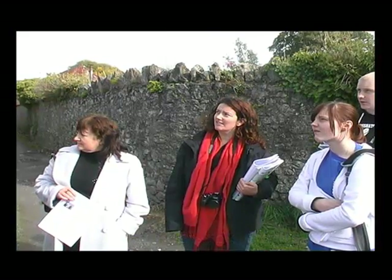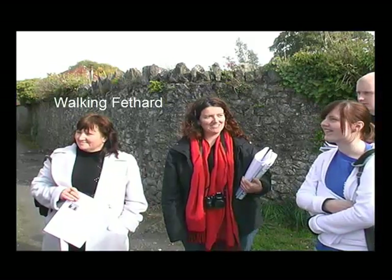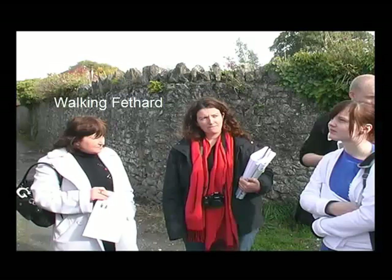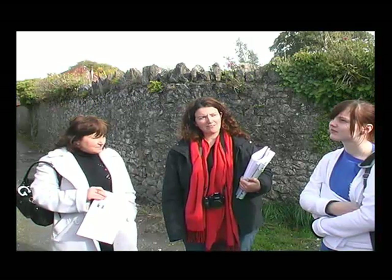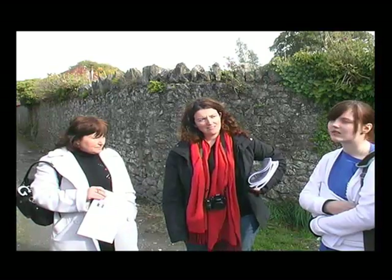They're all called Sheela-na-Gig. They have one in Kilcooly which is a male one, so he's called Seán-na-Gig. He's inside Kilcooly — it's in the actual abbey. And they have a mermaid as well.